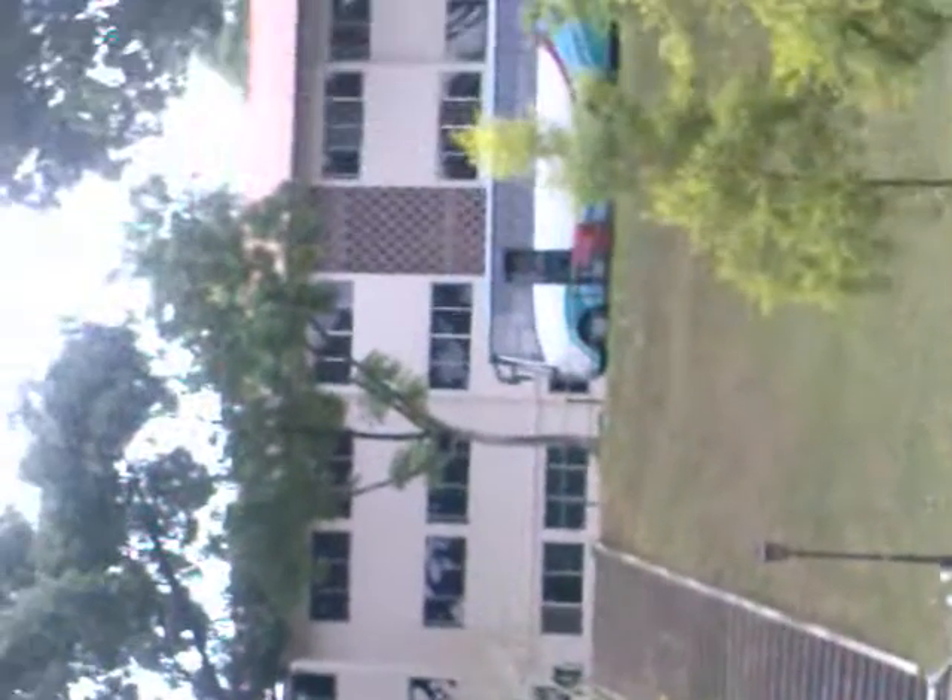Hey guys, this is the first video I'm making from my cell of the NTU campus. It's quite a beautiful campus and there's a lot of greenery out here. The first video is of the row houses in which I am living.